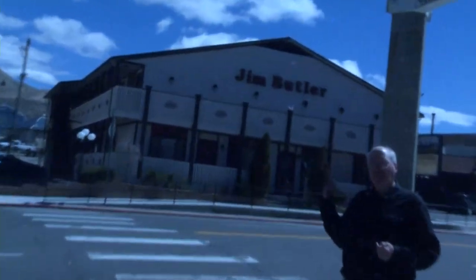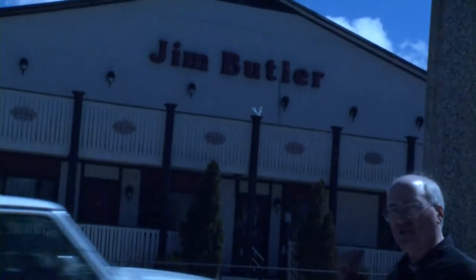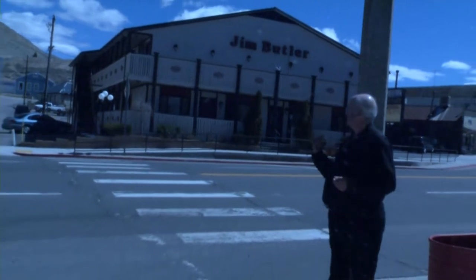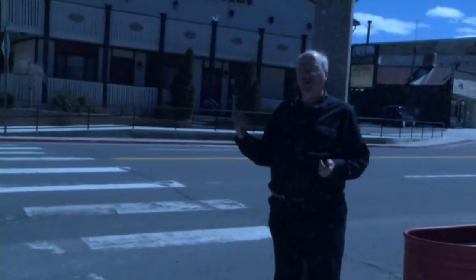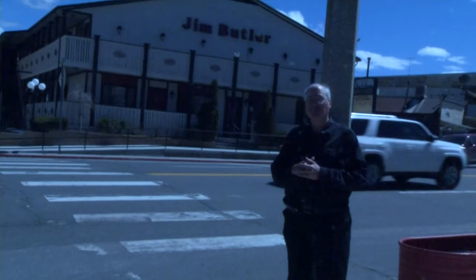Over here behind me is one of the smaller hotels in our downtown core, the Jim Butler Inn & Suites. This is a motel that has rooms on two levels, including ground-level rooms with direct access to the sidewalk, and a second floor which is stairs accessible only, as small hotels tend to be. But it does have plenty of rooms.